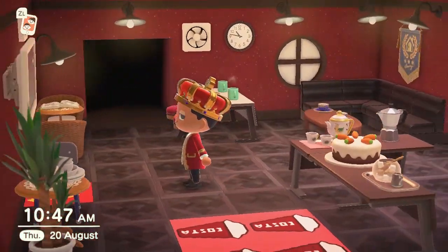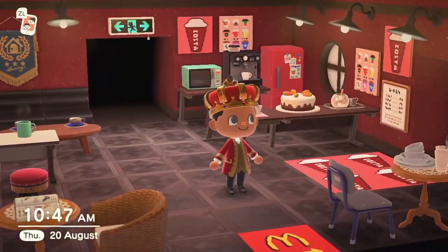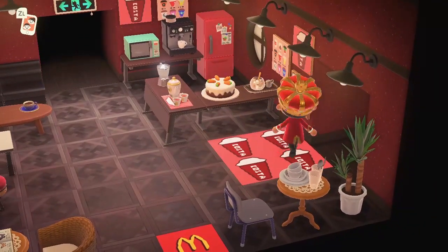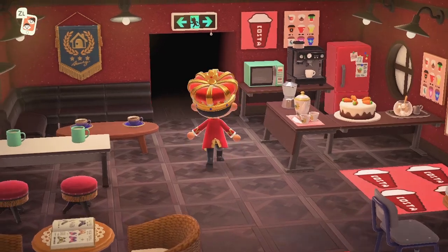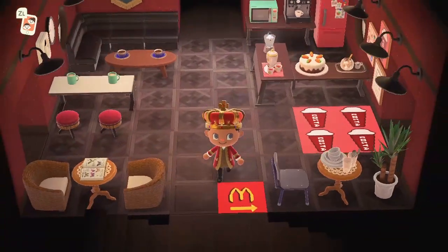You know how Costa always has the cakes and stuff on the front of their side. That's pretty much what the Costa looks like. If anyone would like to do this, I might upload my Costa design so you guys can download it from the Able Sisters. It's just pretty much this little coffee cup thing that you see here. Or if you want, you can grab one off Google - Google has a similar design which you can do. So coming down here now, McDonald's.